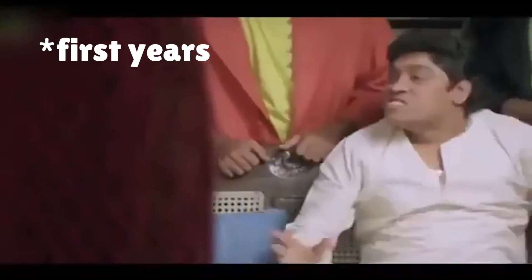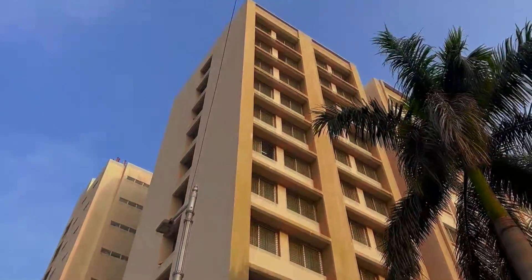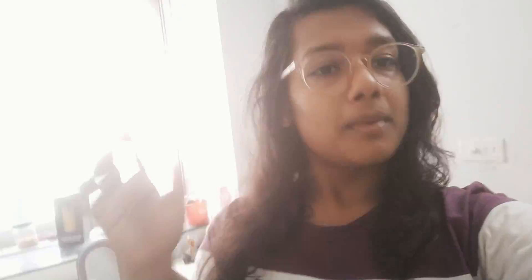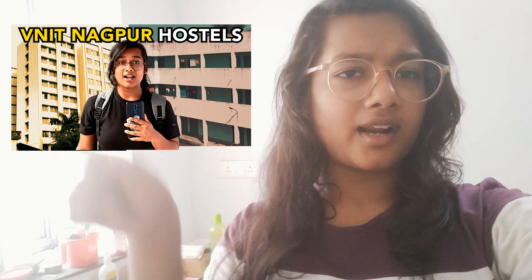I will tell you everything first. And okay, without further delay, let's start. Also, if you want a tour of the girls hostel — not only my room, but the full girls hostel — I am also making a video on luxurious hostels at NIT Nagpur, so you can go and see that too. Without further delay, let's start the video.